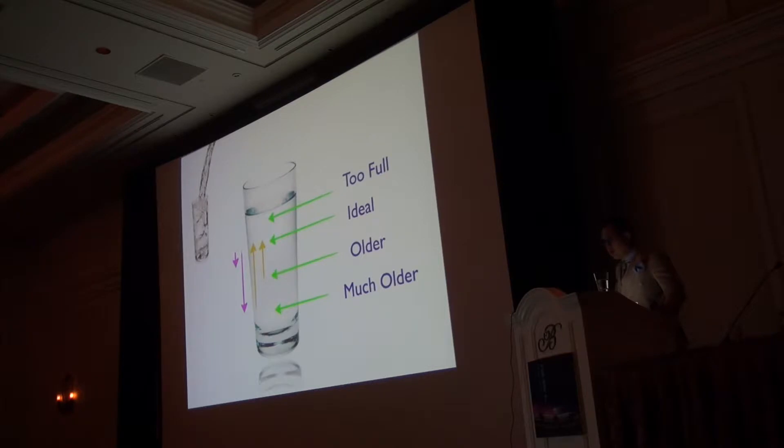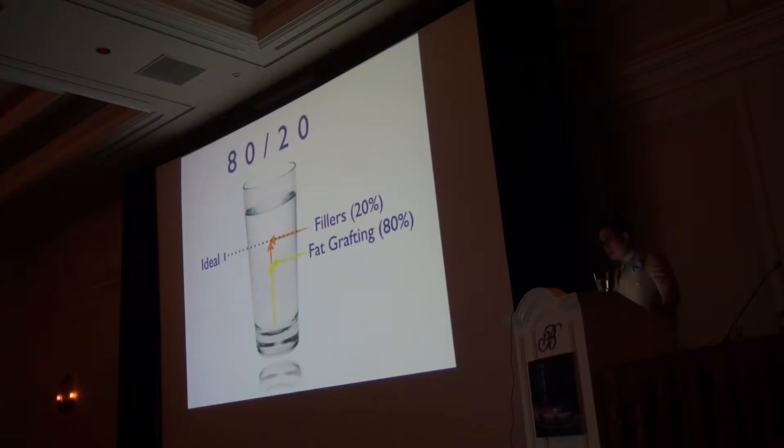When we're younger, we're too full, and as we get older we lose volume, passing through a point of ideal — which I believe is in the early 30s for most women. A fat graft is not going to get you a perfect result because of variable resorption; it's also a very soft treatment modality placed deeply, so it doesn't fill a face with precision. I look at it as an 80-20: fat grafting gets me to 80%, and I may need some fillers to adjust the remaining details.